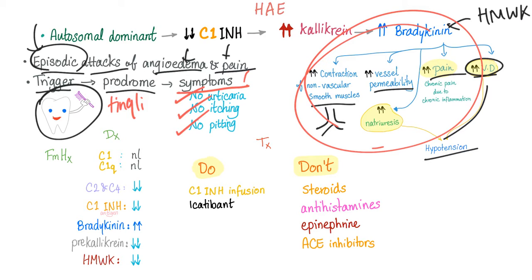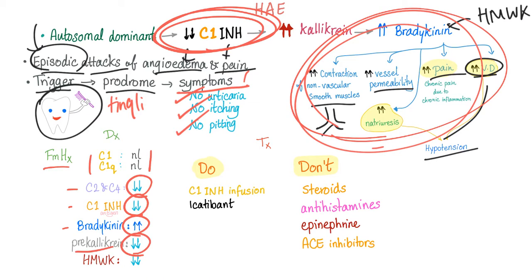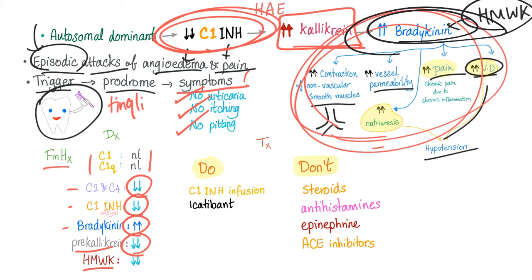Why is it non-pitting? Because it's an exudate and not a transudate. How to diagnose hereditary angioedema: you may have a family history. C1 level and function are normal. C2 and C4 are decreased because they are consumed. C1 inhibitor is decreased — that's the definition of the whole condition. Bradykinin is high, which is what causes the symptoms. Pre-kallikrein is low because all of it has been converted into plasma kallikrein. High molecular weight kininogen is low because all of it has been converted into bradykinin.